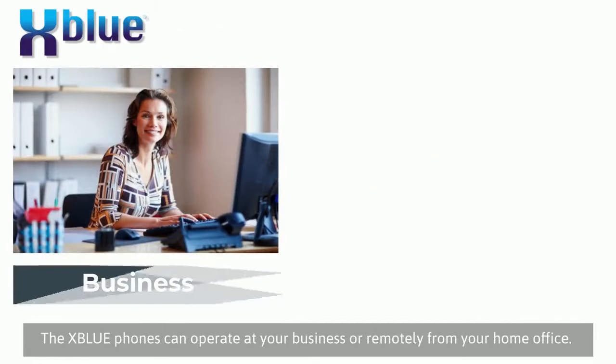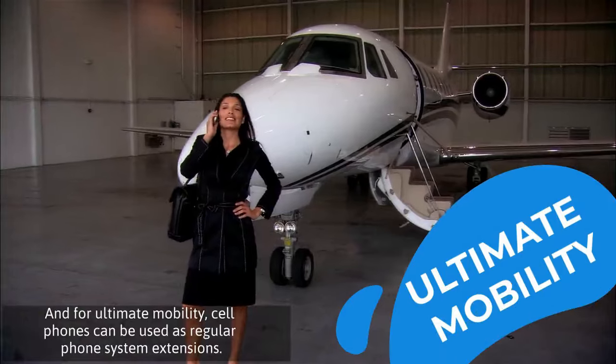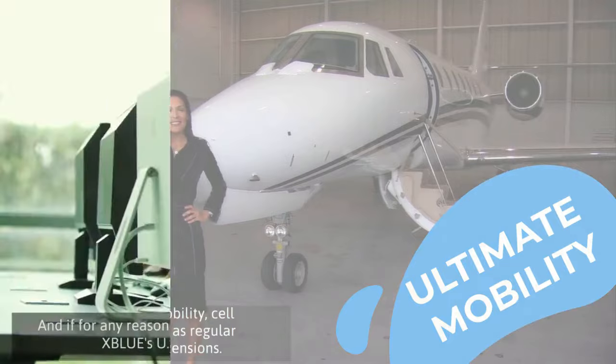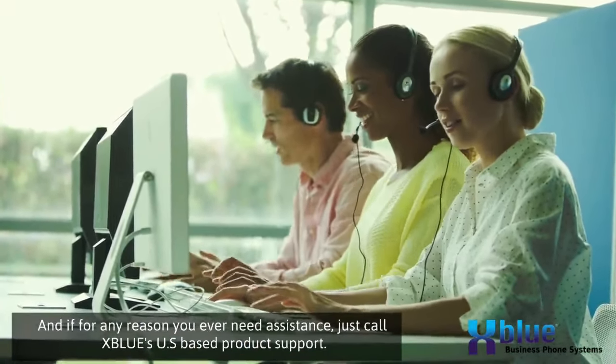These XBlue phones can operate at your business or remotely from your home office. And for the ultimate in mobility, cell phones can be used as regular X16 Plus phone system extensions. And if for any reason you ever need assistance, just call XBlue's US-based product support.